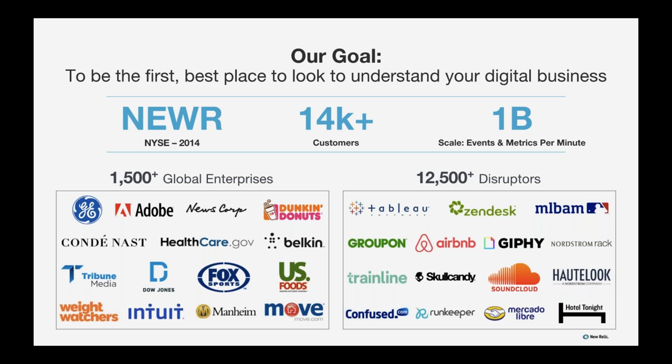Here at New Relic, our goal is to be the first best place to look to understand your digital business. We were founded in 2007 and went public in 2014. We're operating at a very large scale, ingesting over 1 billion metrics per minute, which is actually an order of magnitude larger than Twitter or Instagram, and certainly larger than any of our point solution competitors. We're proud of the over 14,000 paid customers we have, with Fortune 10 companies like GE and brands you interact with every day like News Corp and Dunkin Donuts.